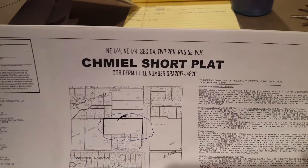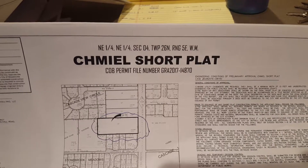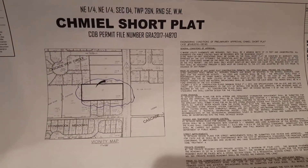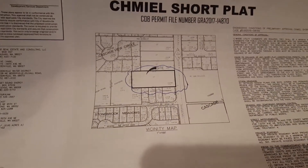This is job number 21007, called the Schmiel Short Plat. We're bidding this to Team Nelson. Tracy Gregg is the senior estimator, a guy I went to college with.